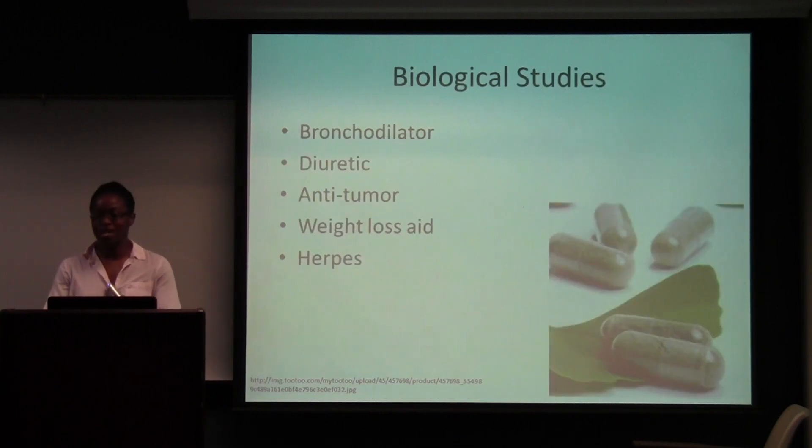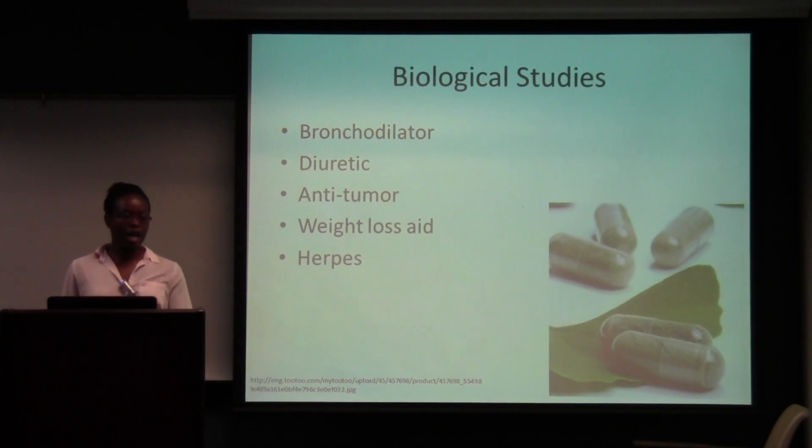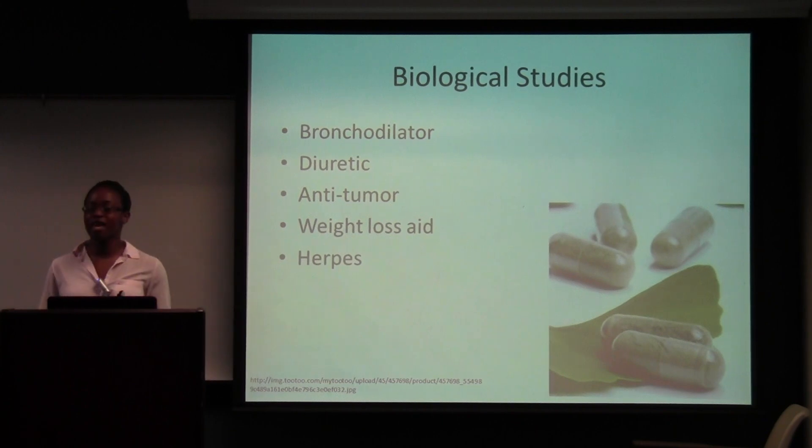Biological studies: it was known as a bronchial dilator — it blocks an inhibitor, so it can help people with asthma. It's also used as a diuretic, so it could help with dropsy and water retention. It was known as an anti-tumor agent. It's said to have weight loss effects, but the issue is that it actually puts weight in your organs, which was one problem. It was also found that it could help with herpes, but that hasn't been fully tested, so they're still looking into that.